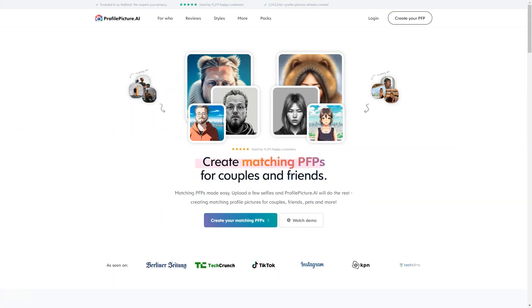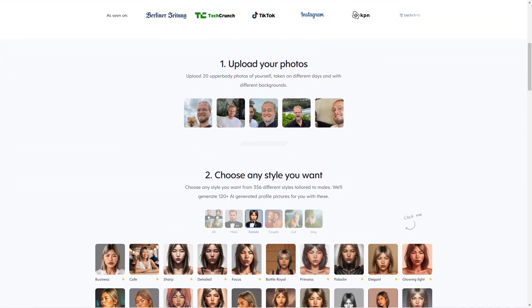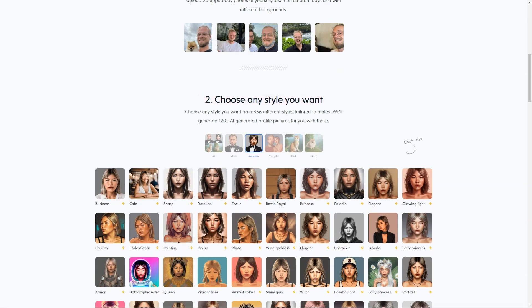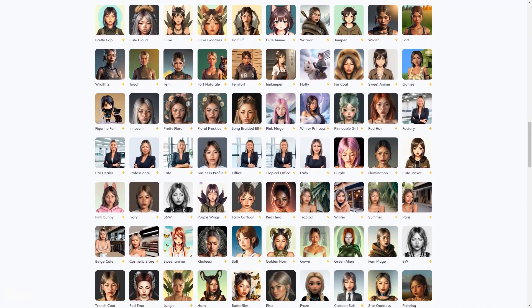There are over 361 styles to pick from, including Sharp, Glowing Light, Elysium, Professional, Pinup, Wind Goddess, Utilitarian, Fairy Princess, Armor, Business, Cafe, Focus, Battle Royal, and others.